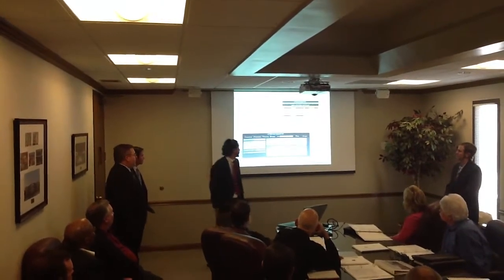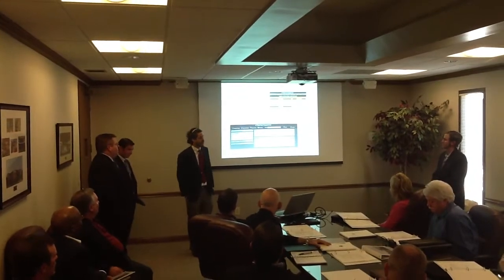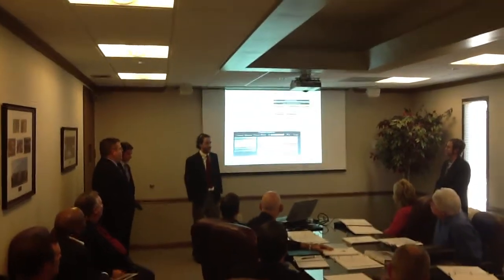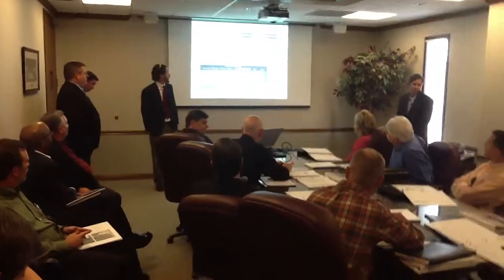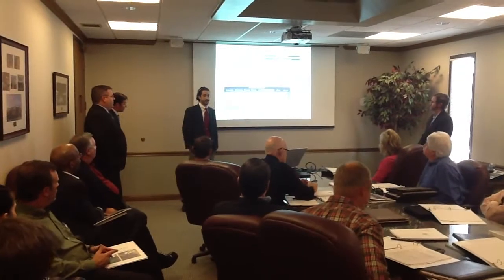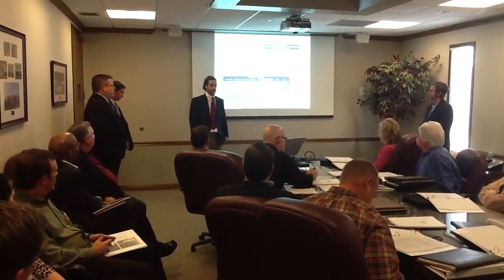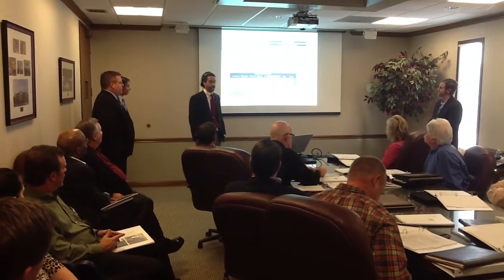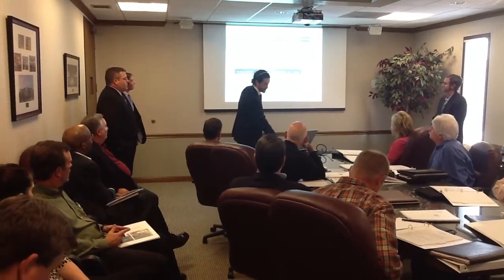A few construction technology tools that we're going to highlight will benefit you in many different ways. The first one is PASCR — it is an all-in-one document management system. Everything from RFIs to COs, RFPs, anything that needs to happen on the job site, we can do it through PASCR. It allows you as an owner to see exactly what's going on, and you can access it 24/7 from your iPhone, iPad, or computer.